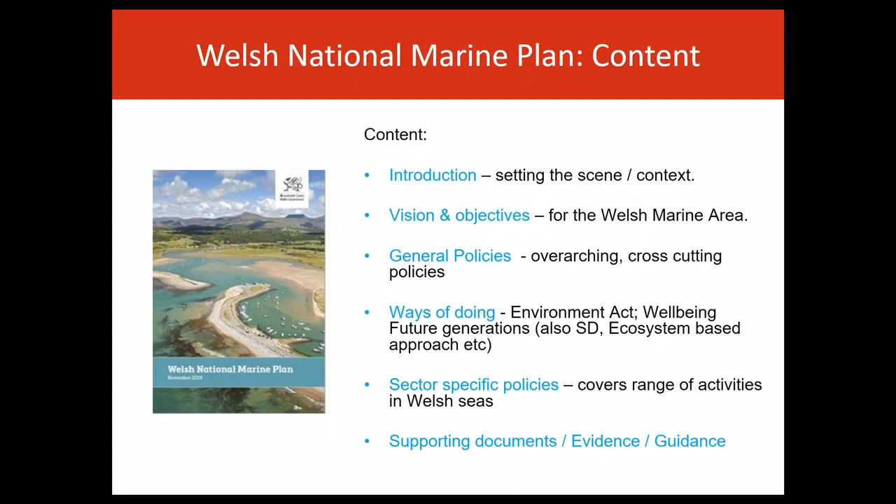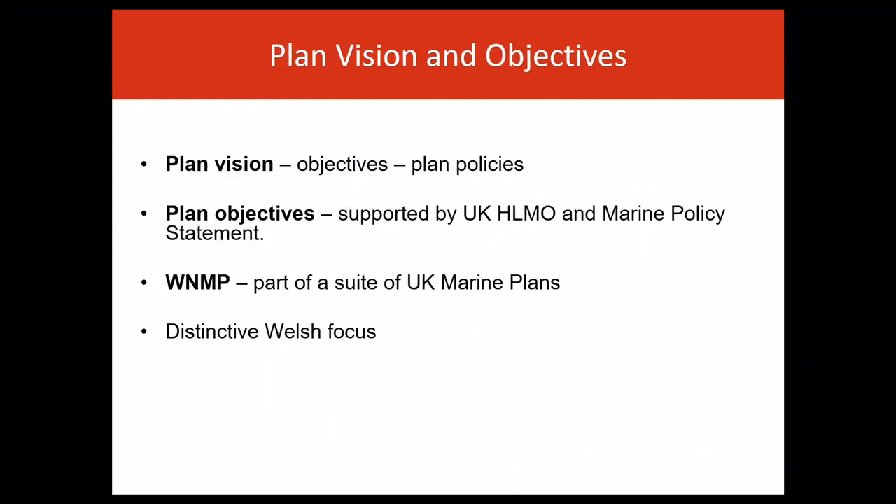The effectiveness of the plan policies will be considered as part of the monitoring and reporting on the plan. The plan vision will be delivered through the plan's objectives, general cross-cutting policies and sector-specific policies and objectives.